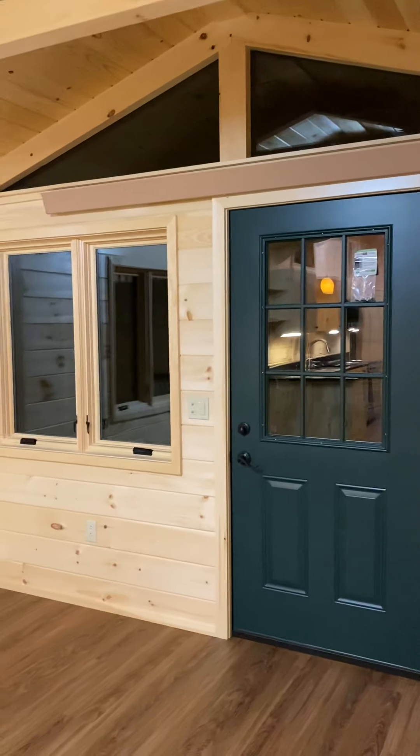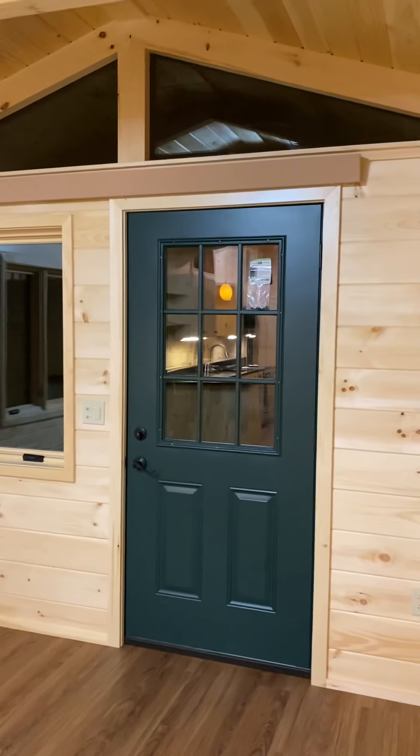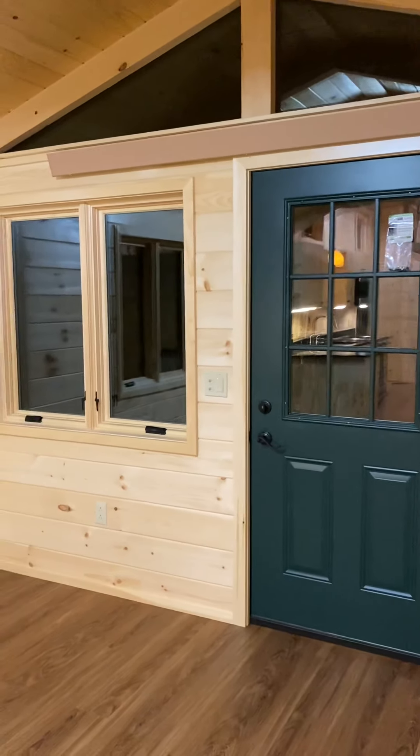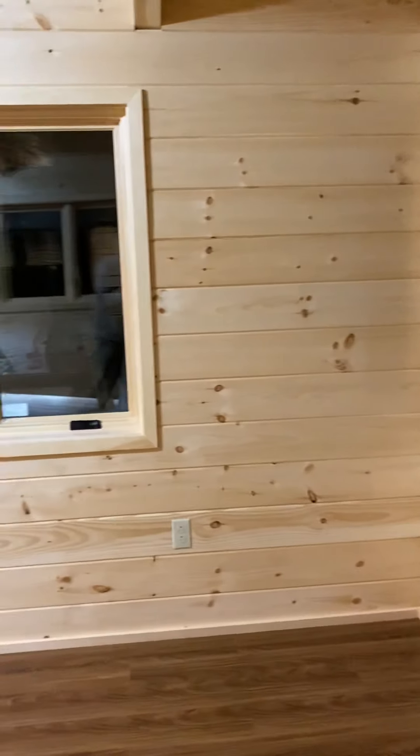These are trapezoid windows over the end. That long brown thing underneath the windows is actually a heating unit, which we'll talk about later. These are all casement windows that crank out. They're triple pane windows.